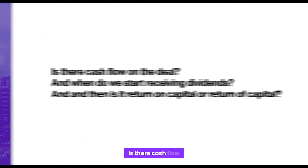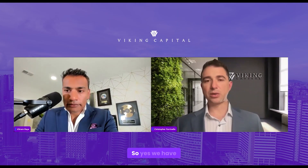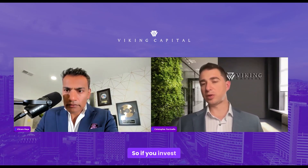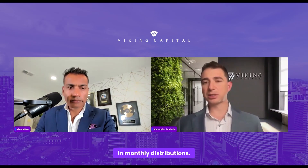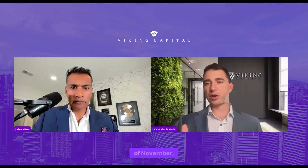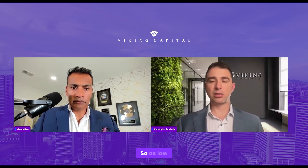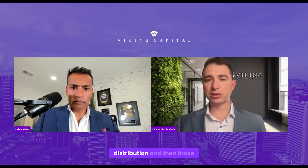Nelson has a great question: Is there cash flow in the deal, and when do we start receiving dividends? Is it return on capital or return of capital? Yes, we have day-one cash flow. It's going to start at 5% annualized — so if you invested $100,000, you're looking at $5,000 annually, received in monthly distributions. We start distributions based on when we close in that month. If we close on the 15th of November, you'd get your first distribution for the rest of that month plus 30 days — so as low as 33 days and as much as 60 days later — and then those continue monthly.